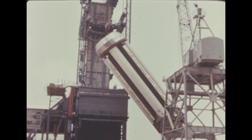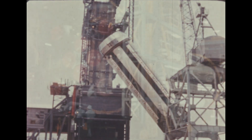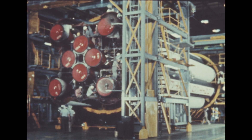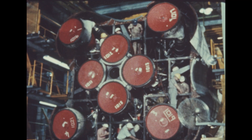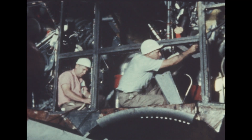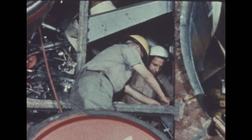The SA-1 booster was removed from the static test stand on May 25th and taken to Marshall's Fabrication and Assembly Engineering Division for necessary final modifications. A final thorough six-week-long check-out of this initial flight booster began on June 12th in Quality Division. Preparation for shipping to the Cape Canaveral launch site is due to start in early August.